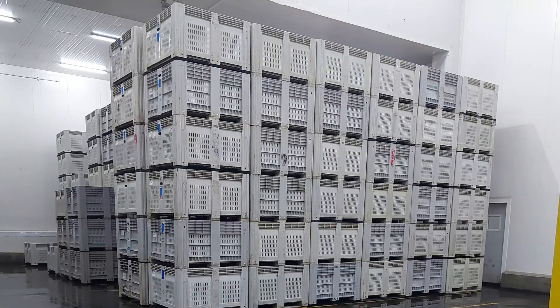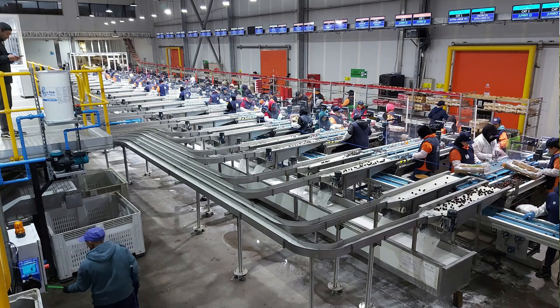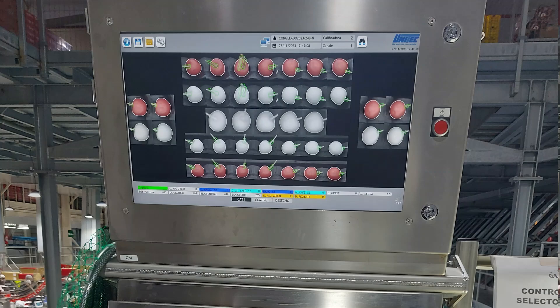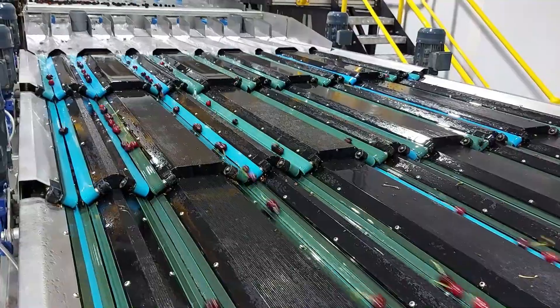By contrast, the technology used in the Cherry Pack House is cutting edge, with millions invested in refrigeration, hydro cooling, box tippers, cluster cutting, packing lines and state-of-the-art photosorting for size, colour, defects and softness, with the fruit progressing through the lines on water flumes.